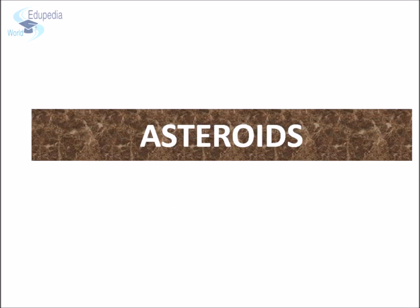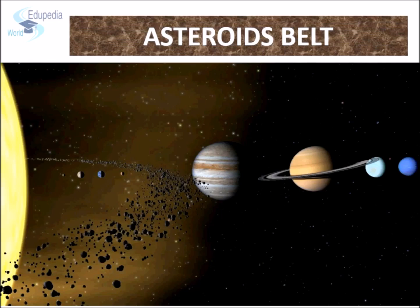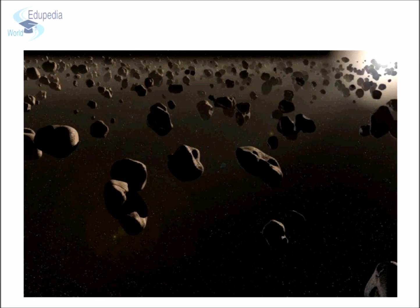Asteroids are rocky, airless bodies that orbit our Sun but are too small to be called planets. Tens of thousands of these minor planets are located in the main asteroid belt — a vast donut-shaped ring between the orbits of Mars and Jupiter. Asteroids are found in all sizes. The smaller ones are irregular in shape while the larger ones are roughly spherical. The largest known asteroid is named Ceres, with a diameter of about 1,000 kilometers. There are about 200 asteroids with a diameter over 100 kilometers and thousands of smaller ones. Regardless of size and shape, all asteroids rotate on their axis every 5 to 20 hours.